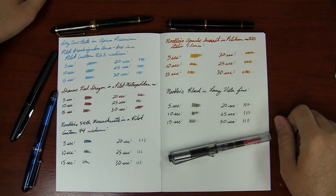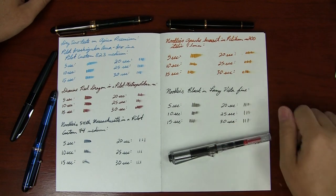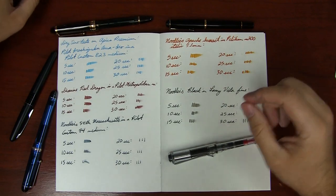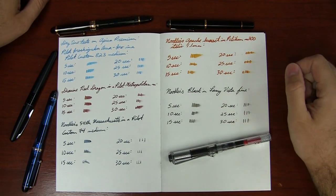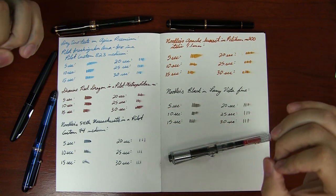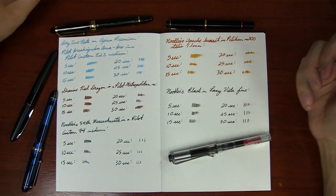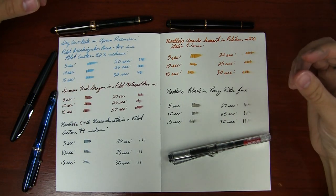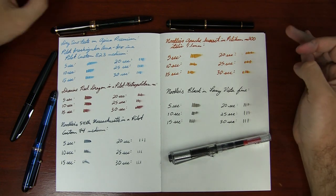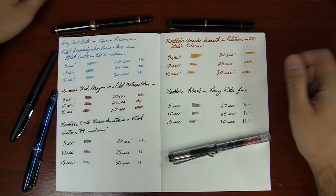If you're expecting fast-drying paper, or if you're a lefty and you need something to dry really fast, maybe this is probably not the paper for you. But if you do want paper that is super slick, feels really pleasant to write on, it makes your ink lines very crisp, it makes the ink colors pop because the ink is not absorbing into the paper, it's going to give you a lot of shading — then I definitely would recommend this paper. The compromise is the dry time.